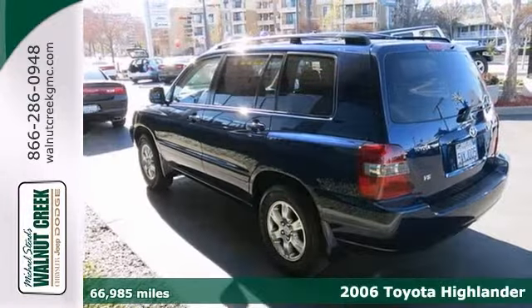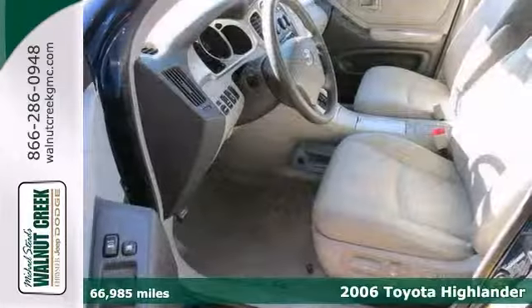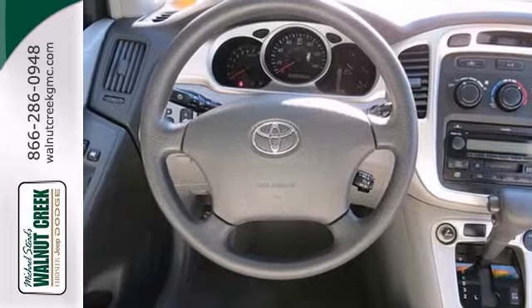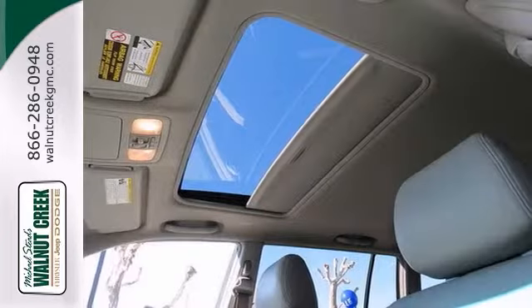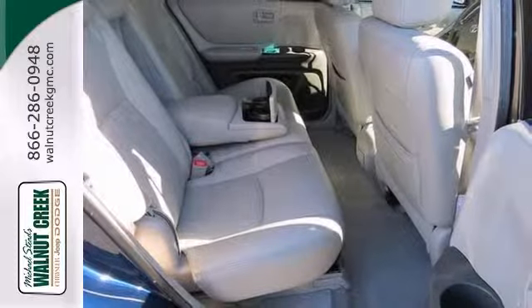Ask for the internet team about this beautiful 2006 Toyota Highlander. This one-owner SUV is loaded. It comes with power everything, leather seats, moonroof, CD player, alloy wheels, roof rack, privacy glass, and so much more.